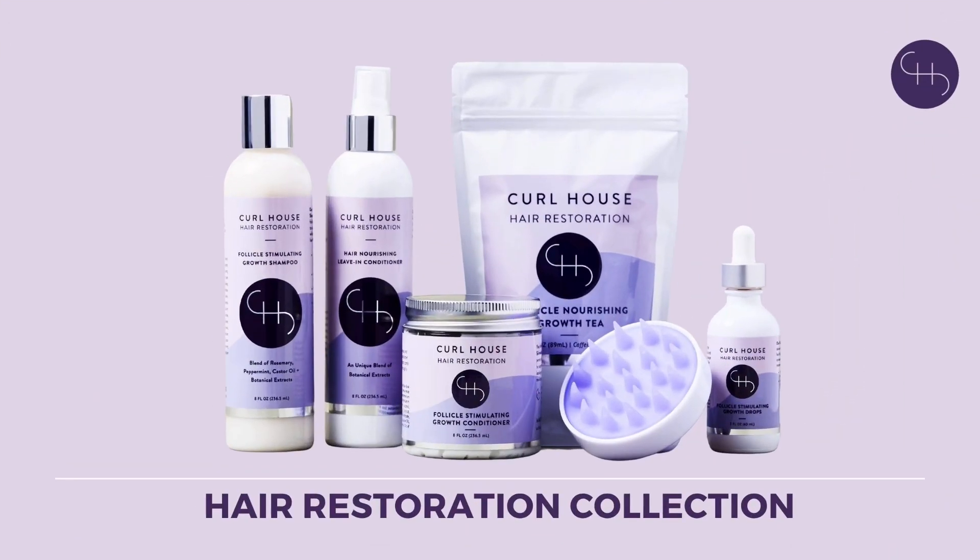Hey guys, Karen from Curl House. I'm a licensed cosmetologist, a certified trichologist, and the owner of the Curl House Hair Restoration Collection. Today we are going to talk about your edges, your hairline, and how important it is to both prevent thinning edges and, if you're dealing with thinning edges, how to restore them. So let's get started.